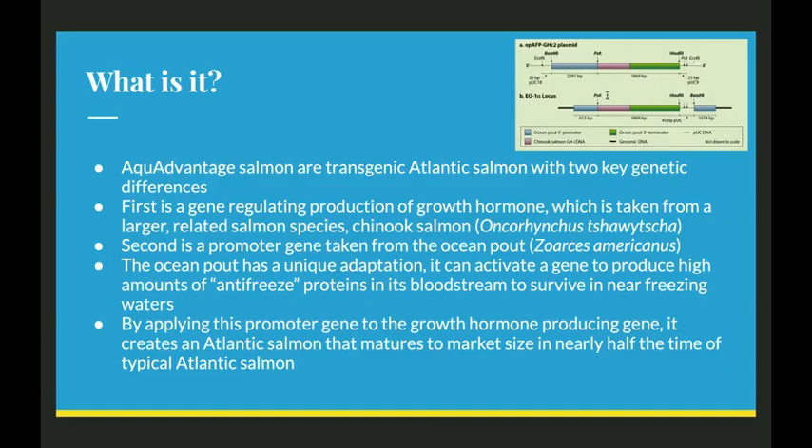The second is a promoter gene taken from the ocean pout. The ocean pout has a really unique adaptation — it can activate a gene to produce high amounts of antifreeze proteins in its bloodstream to survive in near-freezing waters. By applying this promoter gene to the growth hormone-producing gene, it creates an Atlantic salmon that matures to market size in nearly half the time of typical Atlantic salmon because it produces far more growth hormone.